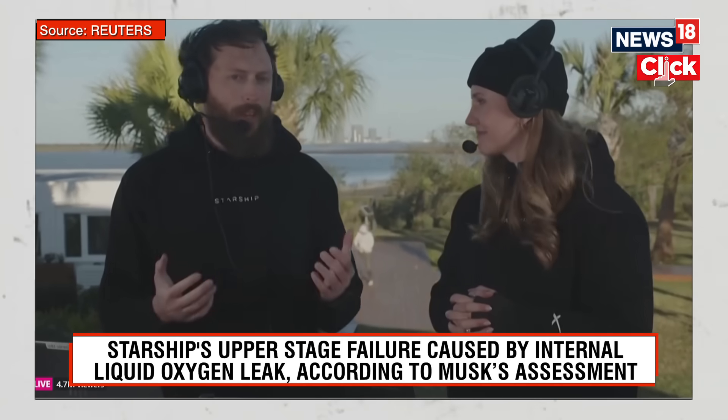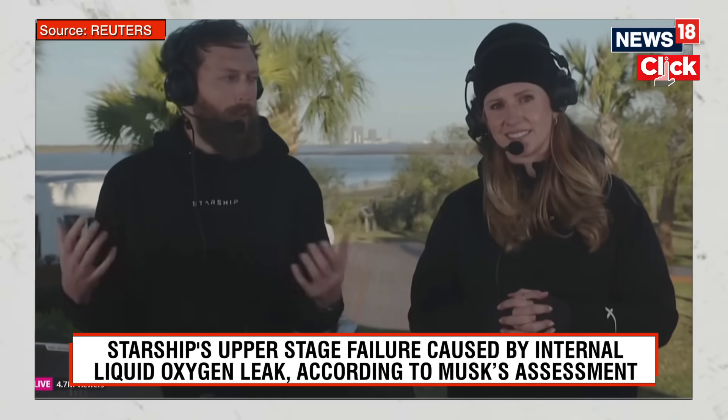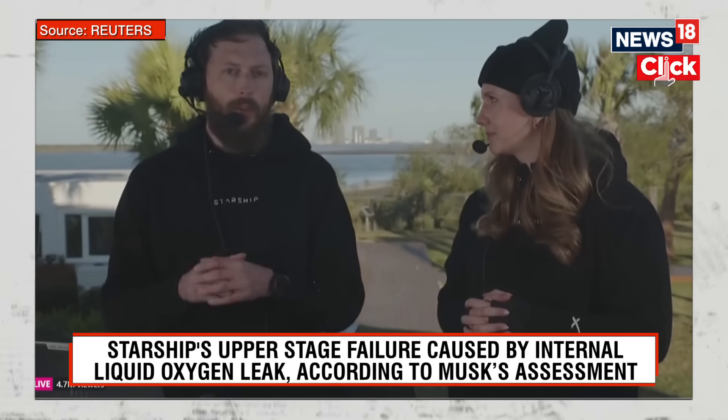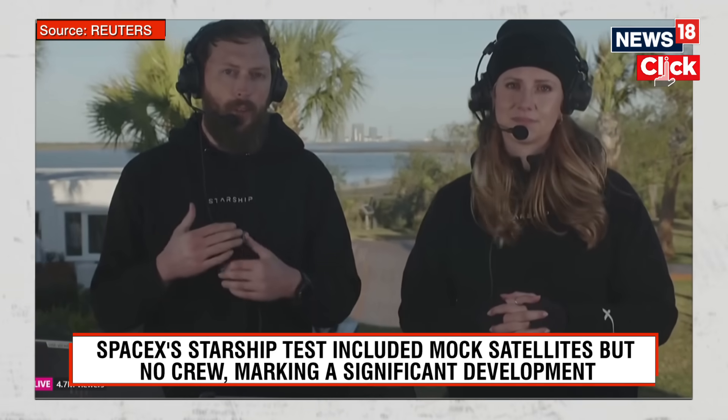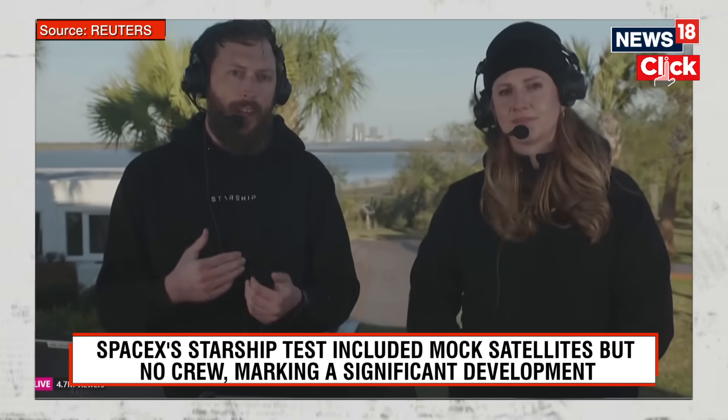It was great to see the booster come down, but we are obviously bummed out about ship. It looked like we lost contact with it a little under eight and a half minutes into flight — that's roughly when you start to get to that main engine cutoff.